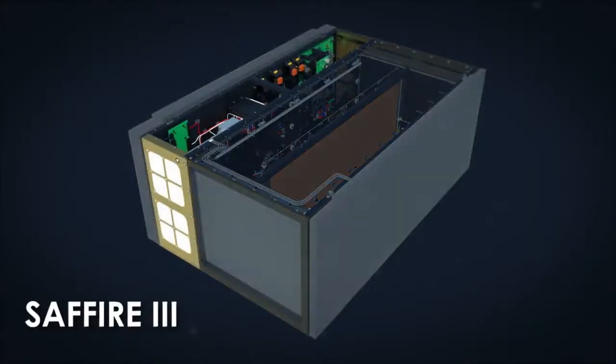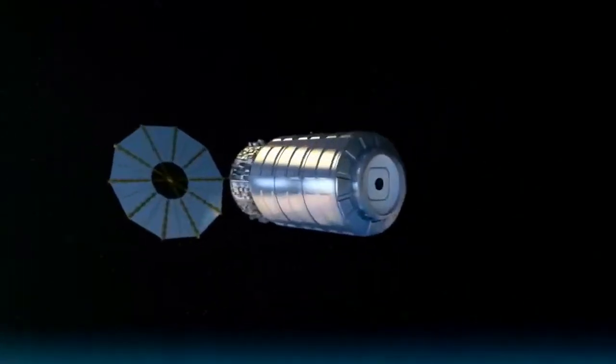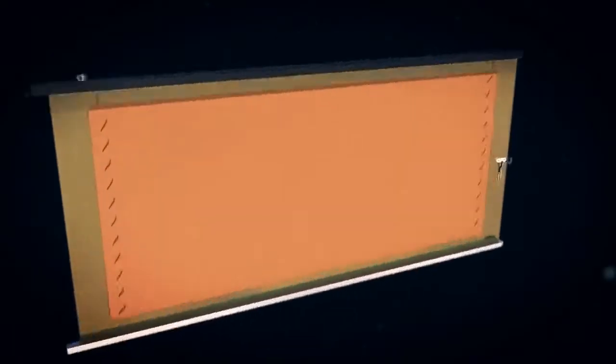Spacecraft Fire Experiment 3, or SAFFIRE 3, is the third flame investigation to use empty Cygnus resupply vehicles after they leave the space station and reenter Earth's atmosphere, providing a unique environment for studying fires in microgravity. The experiment will help our understanding of how fires spread and aid in designing flame-resistant materials to prevent fires in space.